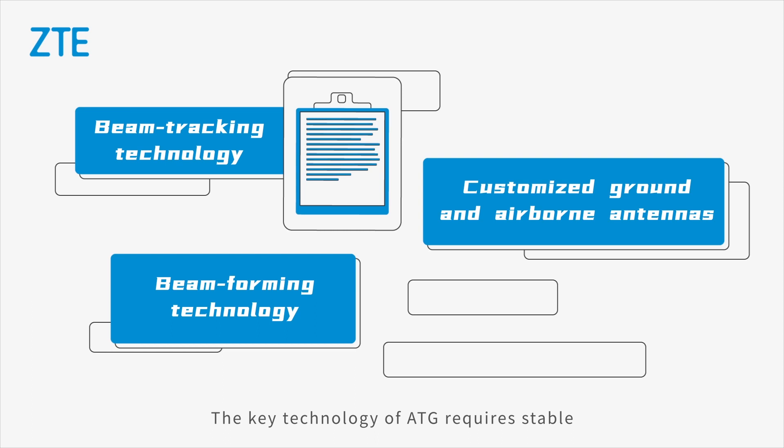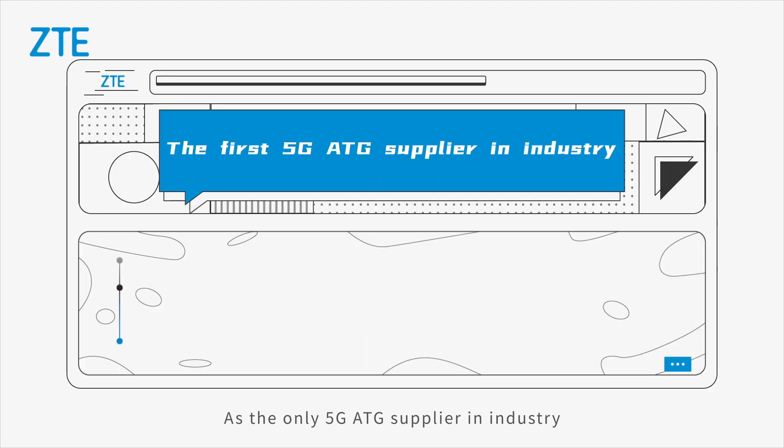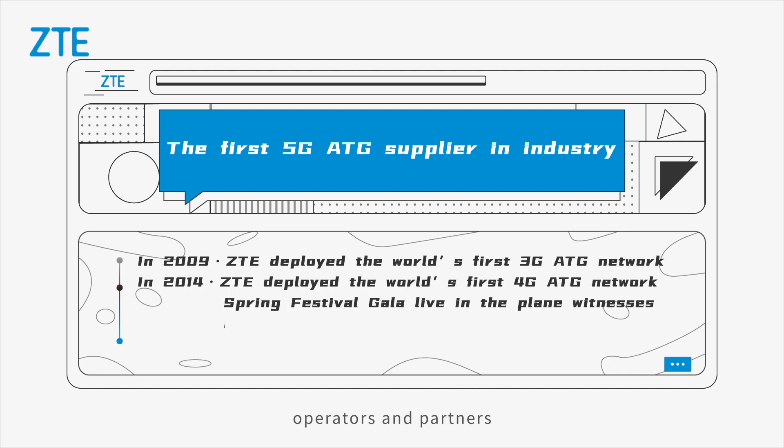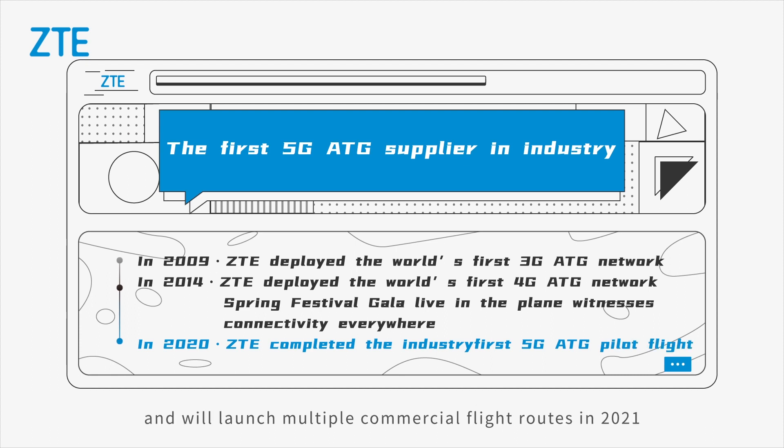The key technology of ATG requires stable and reliable system solutions and equipment. As the only 5G ATG supplier in the industry, ZTE has carried out in-depth cooperation with China's major airlines, operators, and partners. In 2020, ZTE completed a 5G ATG pilot flight and will launch multiple commercial flight routes in 2021.